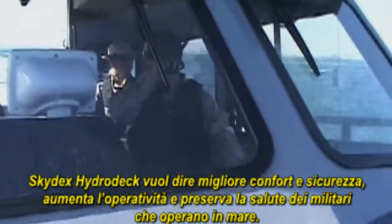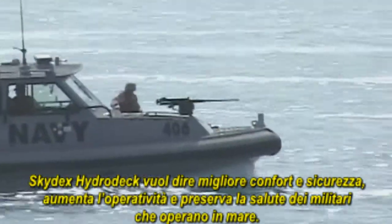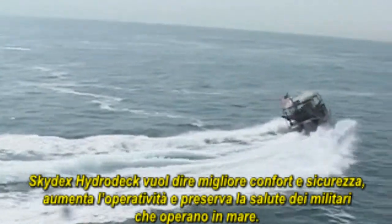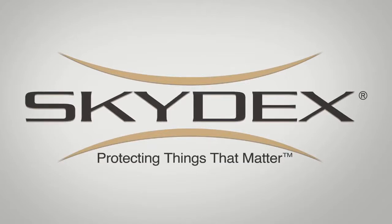The Skydex Hydrodeck means greater comfort and safety, improved readiness and enhanced survivability for U.S. military personnel at sea. Skydex, protecting things that matter.